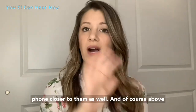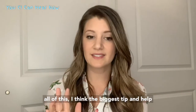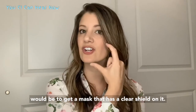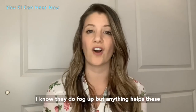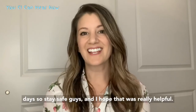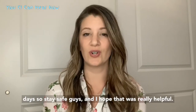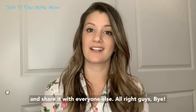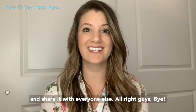Above all of this, I think the biggest tip and help would be to get a mask that has a clear shield on it. I know they do fog up, but anything helps these days. Stay safe guys and I hope that was really helpful. If you have any other tips please let me know and share them with everyone else. All right guys, bye!